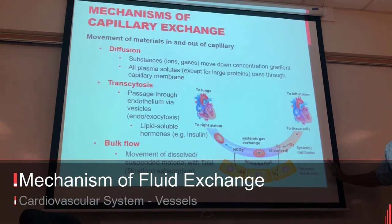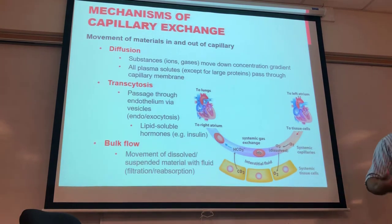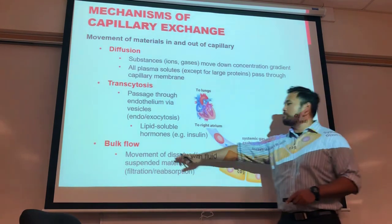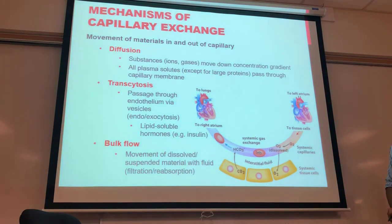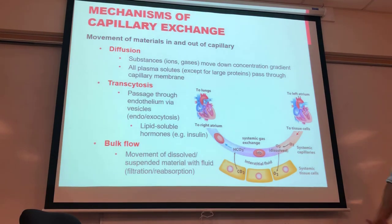Now that we've covered fluid movement, we need to address movement of everything else. Bulk flow is the movement of dissolved and suspended materials with fluid through filtration and reabsorption — that tidal wave of water carrying O2 and glucose out through filtration and CO2 back in through reabsorption. Everything else uses diffusion or transcytosis.